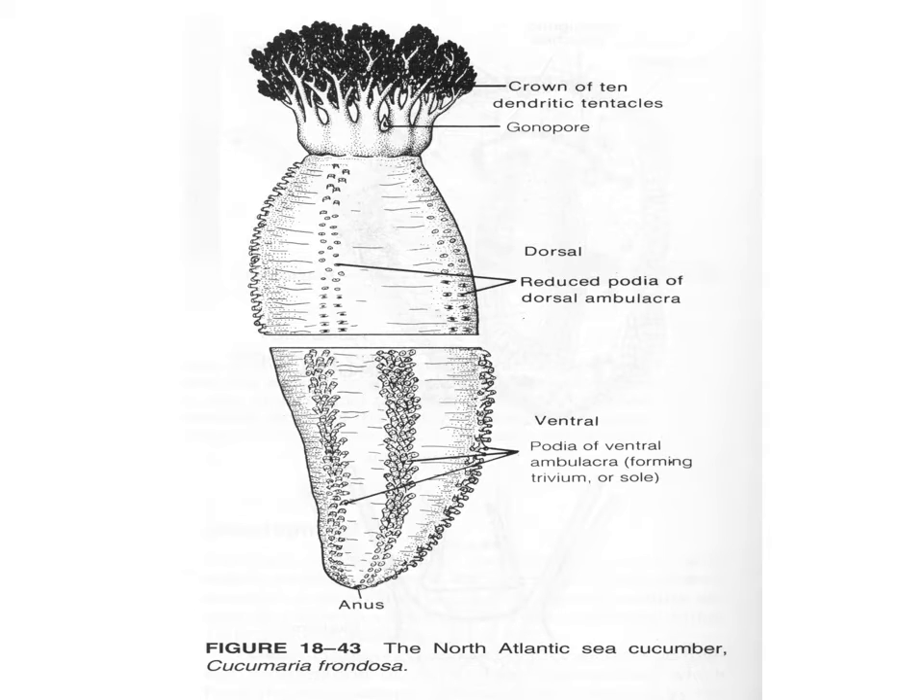...on the top part of the diagram you would be looking at the dorsal surface, the side that faces up, and you just have reduced little bumps instead of extendable tube feet. Those are reduced because it doesn't need to use the tube feet on top of the body. On the bottom, it has tube feet to move it along the surface, facing down towards the substrate.